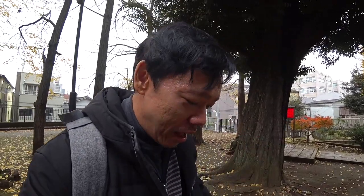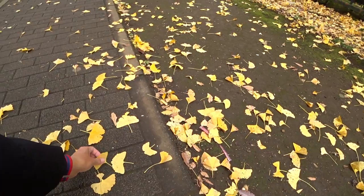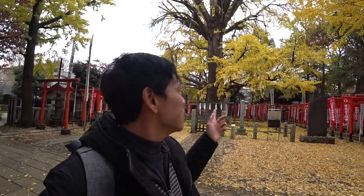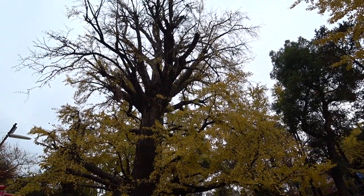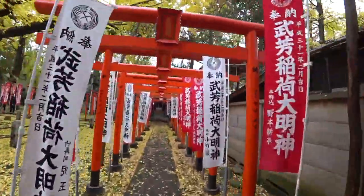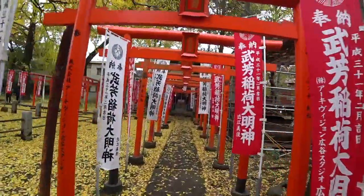The ginkgo tree — I remember how the leaves look. These are the ginkgo leaves. The tree behind me is about six to seven hundred years old.